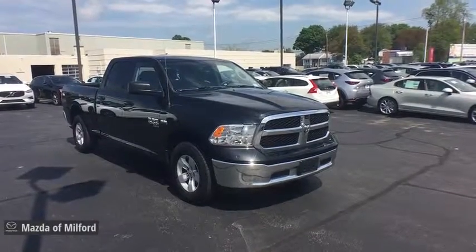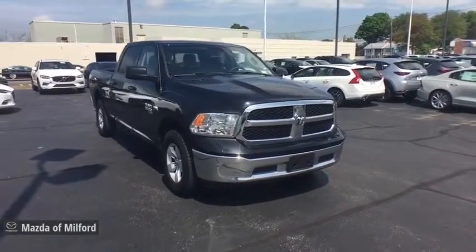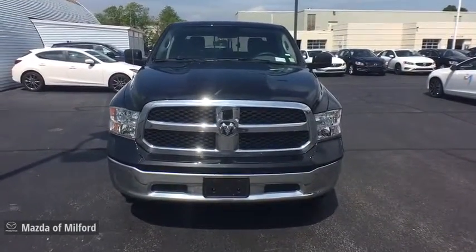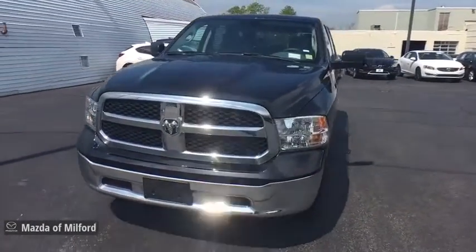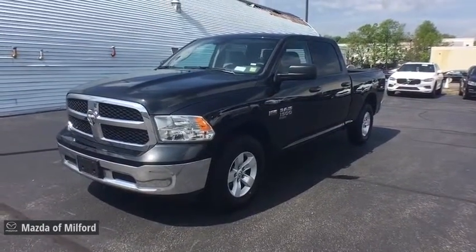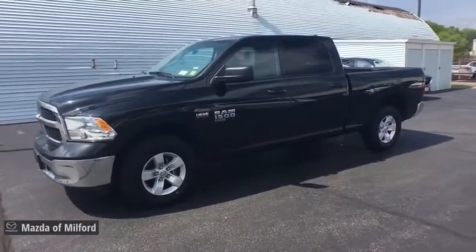2019 Ram 1500. The Ram 1500 went against the Chevrolet Silverado, Ford F-150, and Toyota Tundra, which are all excellent trucks in their own right. The Ram took home the prize for its well-rounded strengths. This vehicle has less than 10,000 miles.